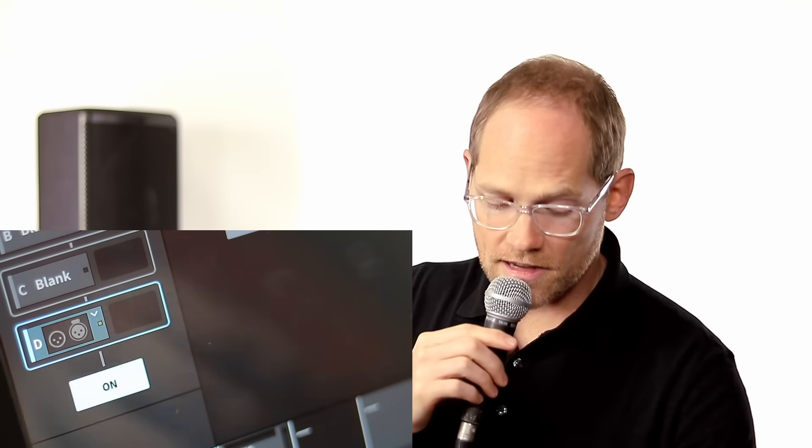So we've turned on the microphone again, but now let's engage the AI processing on this microphone so you can hear how it prevents the feedback from happening without changing anything else about the vocal sound. And all I did was turn it on — it does all of the work for me instantly.